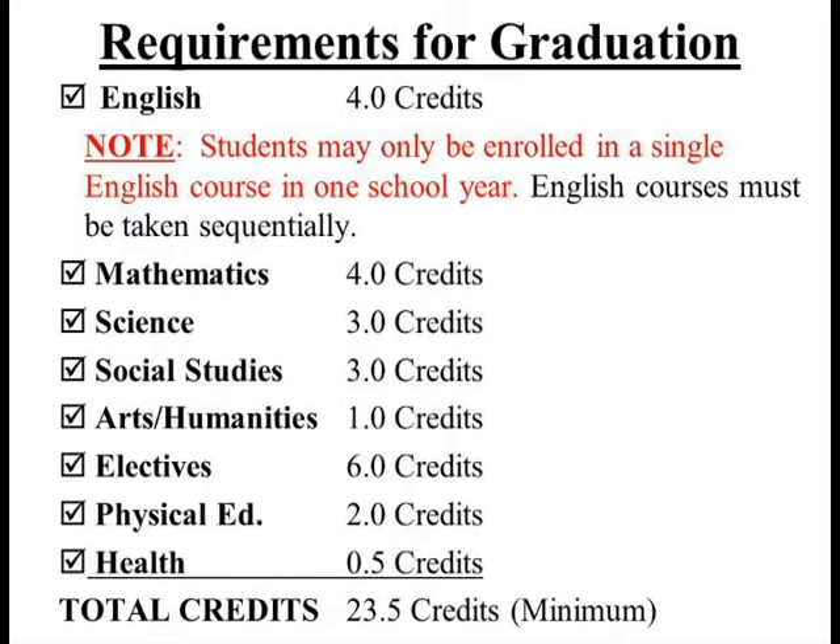Students may also be required to pass certain keystone exams pending legislative changes in the Pennsylvania State High School graduation requirements. Parents, guardians, and students are encouraged to discuss the course selection options while considering the student's current grades in classes, post high school education, and future career plans.